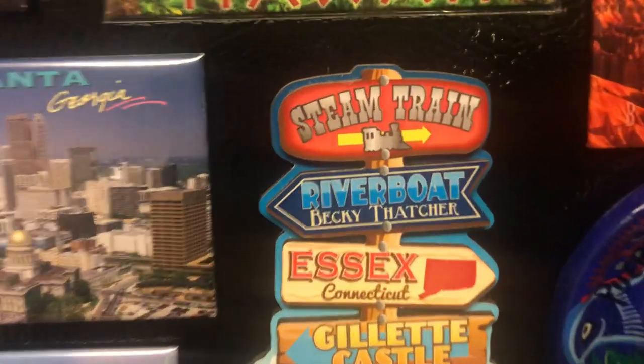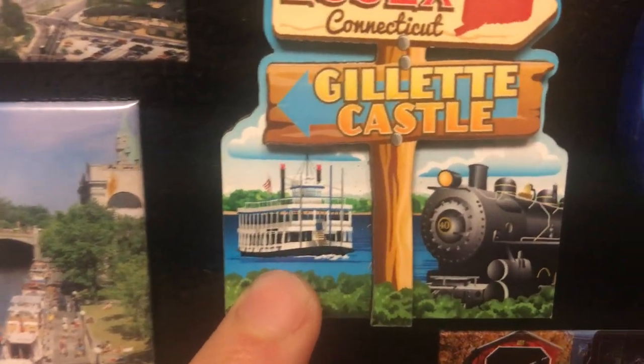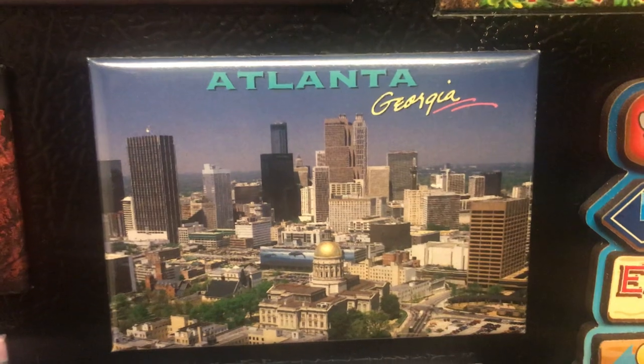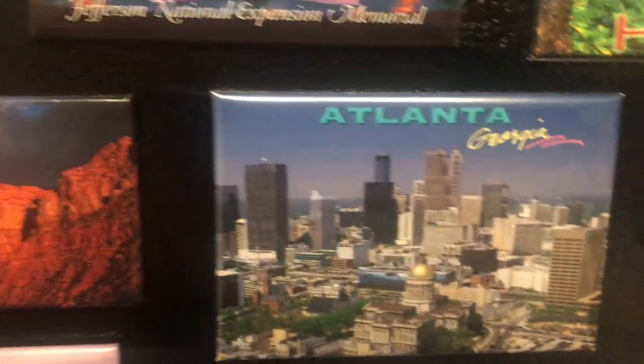Next one — Essex, a city in Connecticut. This is the steam train tour where you get on the train first and then board a cruise ship on the Connecticut River. It's very beautiful.